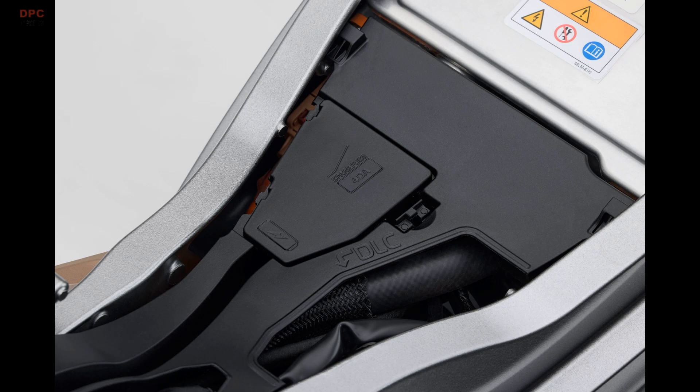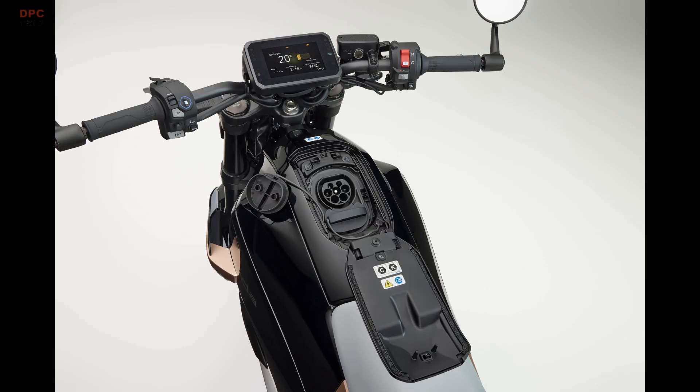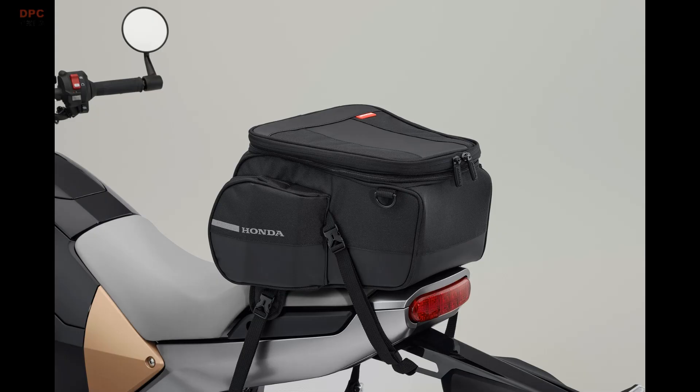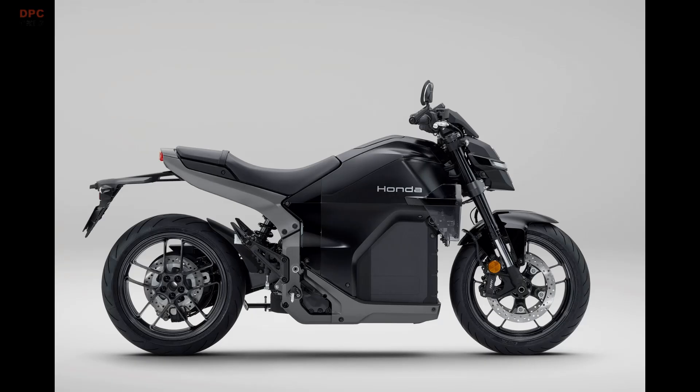Riding an electric motorcycle is different, and Honda leans into those new sensations. The WN7 promises quiet, smooth, vibration-free travel with zero tailpipe emissions, while still embodying the brand's classic balance and stability. With more than 75 years of two-wheel development and a milestone of 500 million units produced reached this year, Honda is pouring deep experience into this platform, so it still feels unmistakably Honda when you roll on the throttle or tip into a corner.